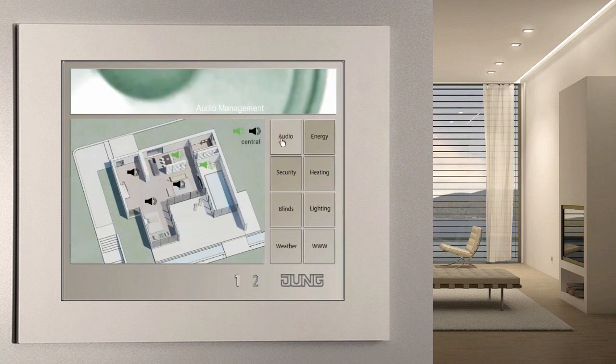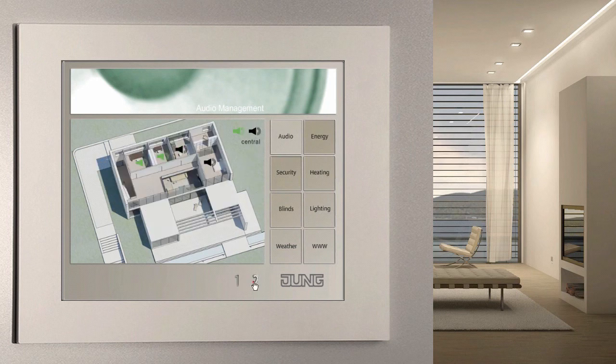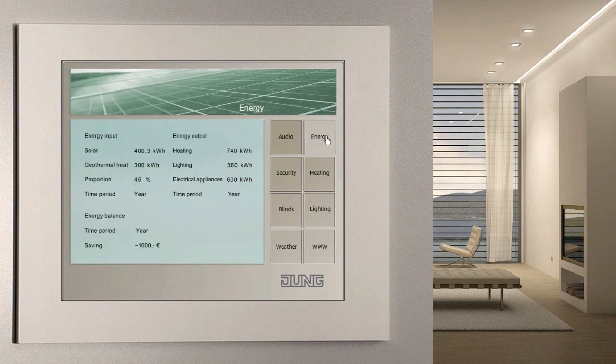The Facility Pilot creates the link for the implementation of multi-rooming. You can therefore listen to the news in the kitchen, rock music in the bathroom and a radio play in the children's bedroom. Smart metering — the intelligent, efficient handling of energy — is a current topic. It would seem logical to continually record, display and evaluate the consumption values for electricity, water and thermal energy with the Facility Pilot.